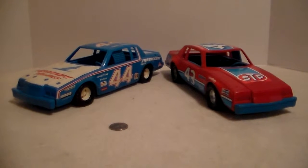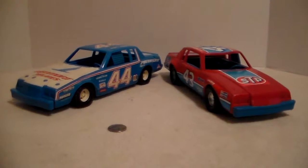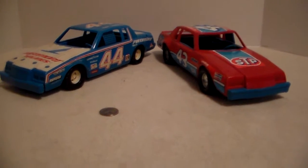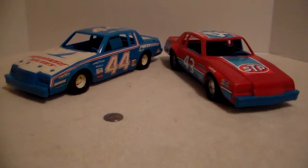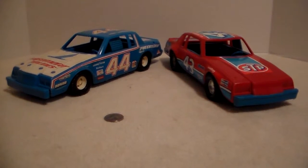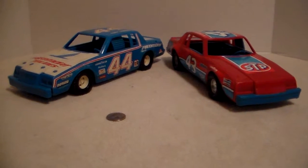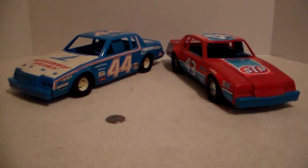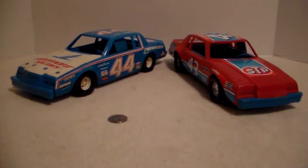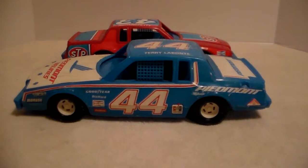I held on to these. The Piedmont Airlines Buick Regal - I do not know who drove it, but it's got Terry Labonte on the roof. Of course we got Richard Petty's STP 43. There's some play wear where the decals have issues, but they're both intact, no breaks. The interiors have a NASCAR interior - you got the safety netting, one seat, and one steering wheel.